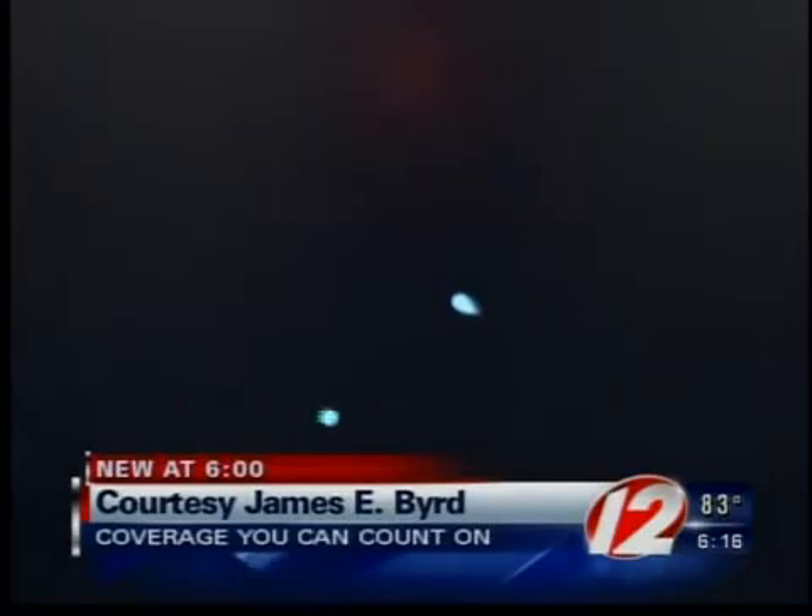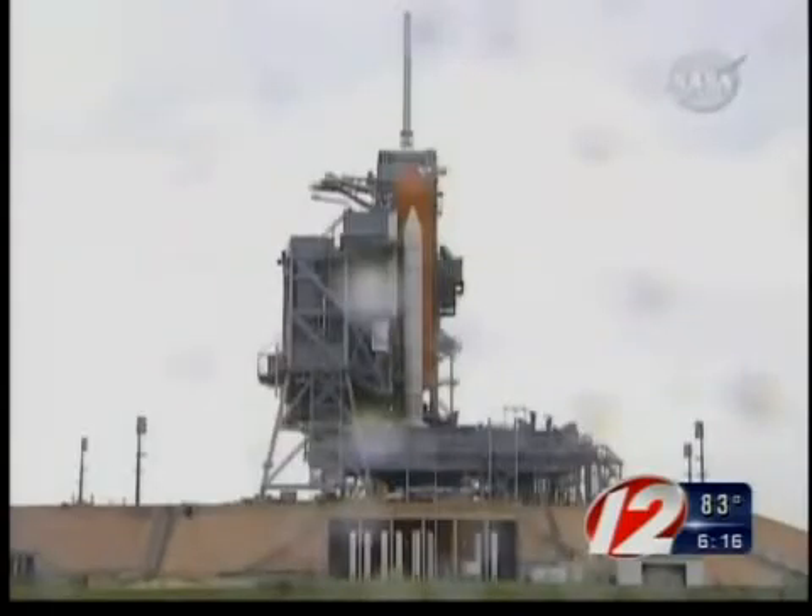But what will it look like? This is video from a previous night launch — really bright, really fast-moving star across the night sky. There are only a few more shuttle launches scheduled before the program may lose funding, and this is the last night launch scheduled.